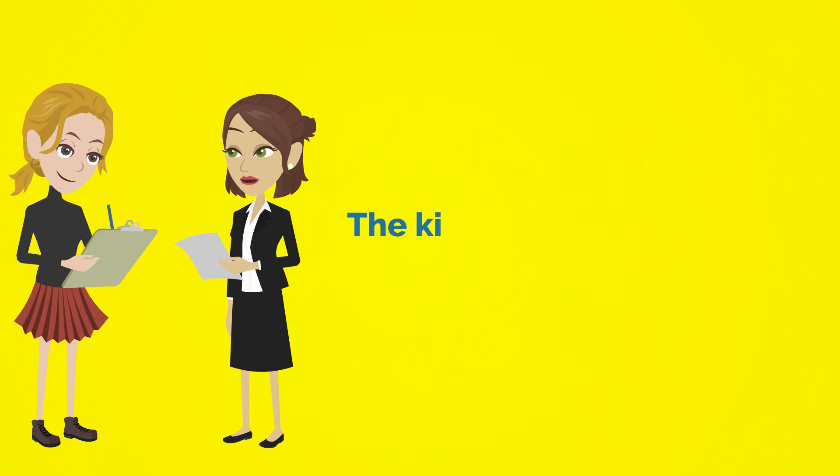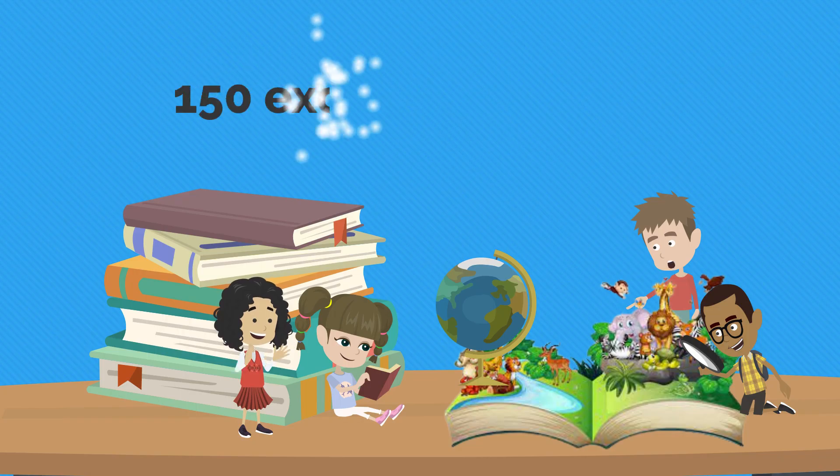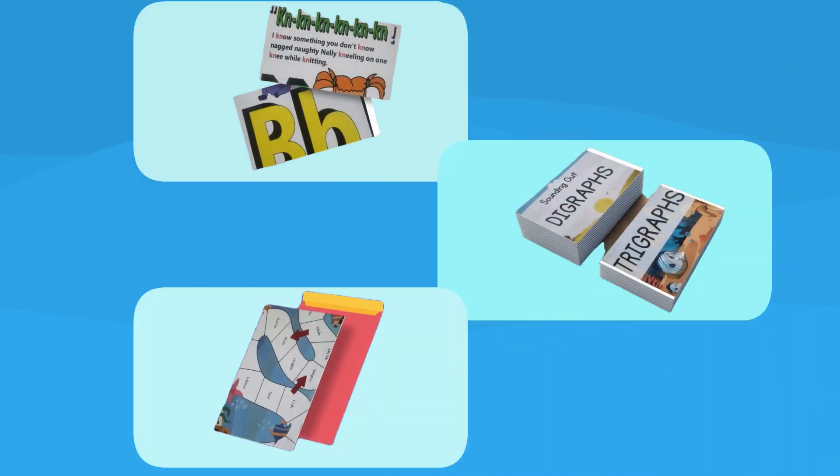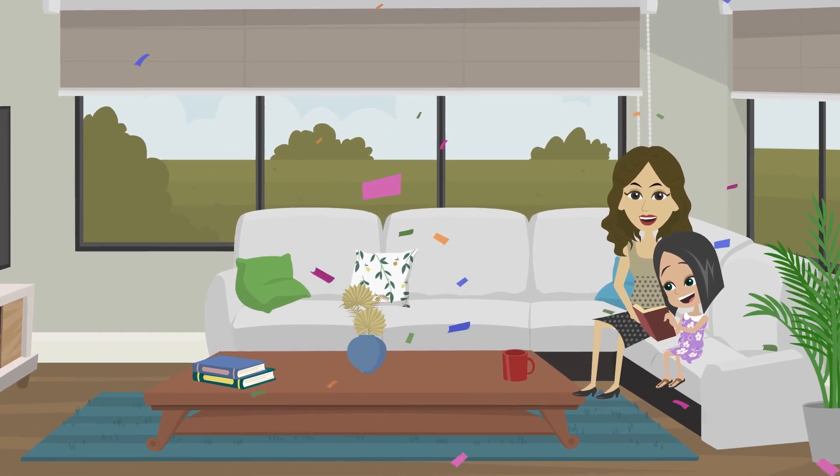The kit is based on a proven phonics-based word decoding framework and consists of more than 150 exciting activities, including flash cards, word reading cards, board games, and phonics word family posters to help your child learn reading and spelling naturally.